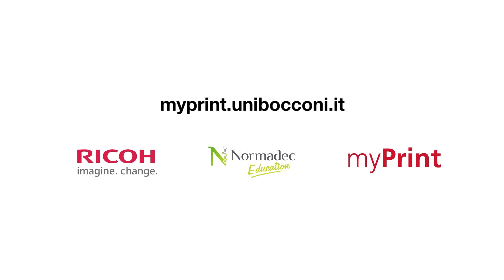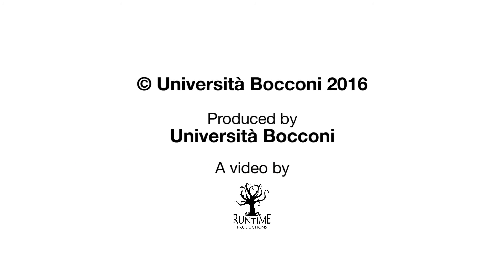If Laura can do it, you can too. Thank you.